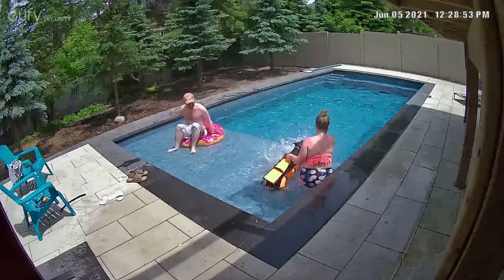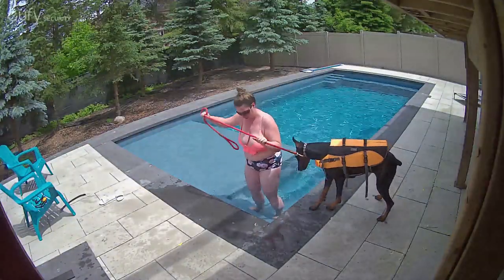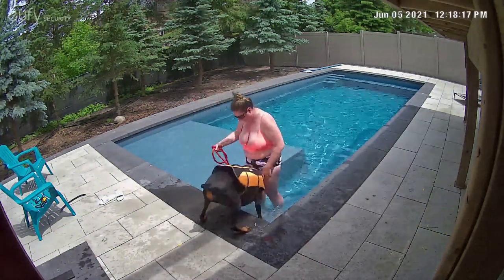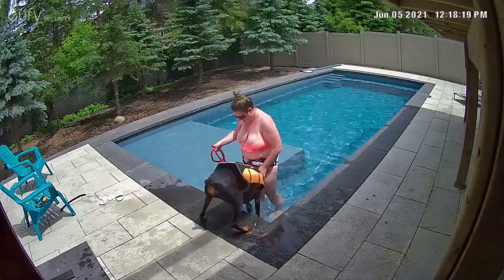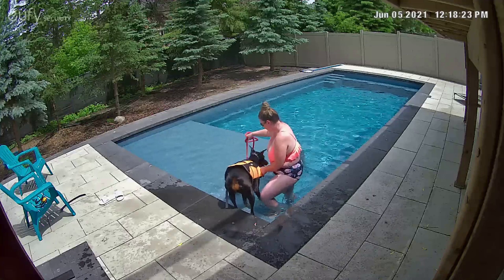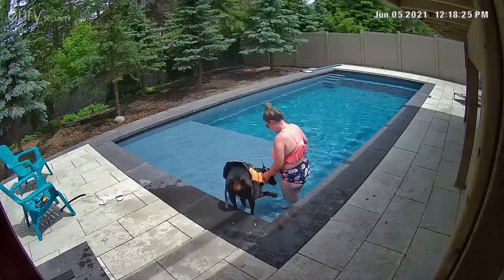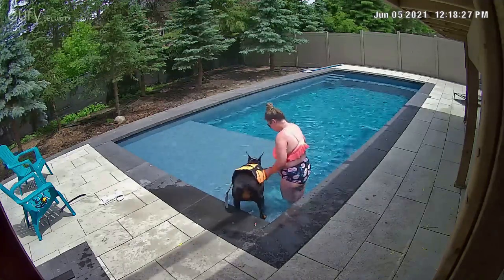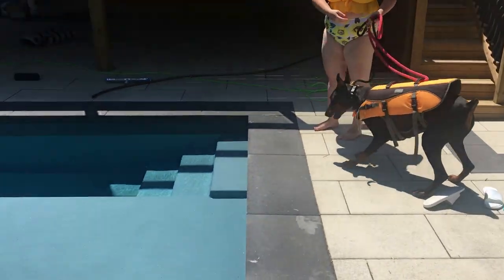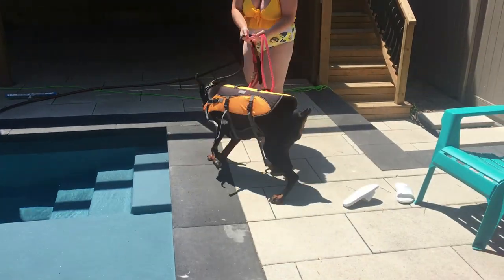I do have a life jacket on her and I'm just working on getting her into the water. As you can see, I've been able to get her onto like the first step, which has been going pretty well. But getting her further is really hard, so I've been going into the water with her. And this is some footage from today — things have gotten a lot better.